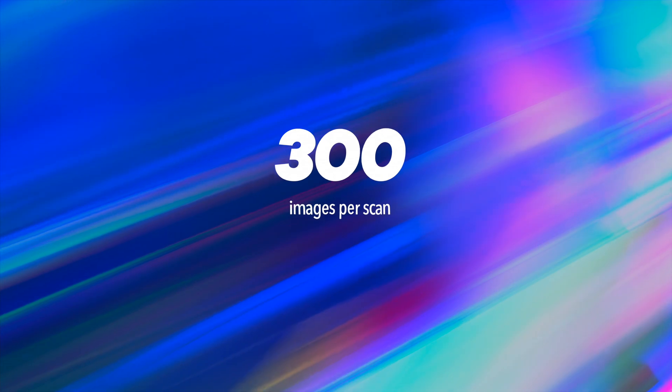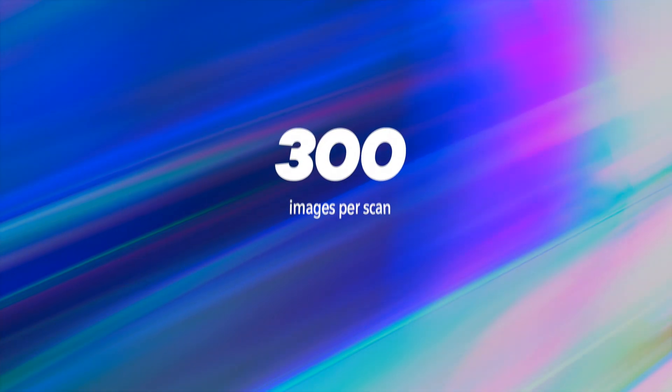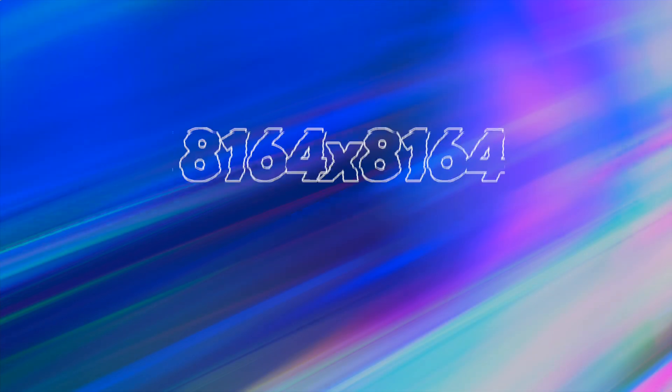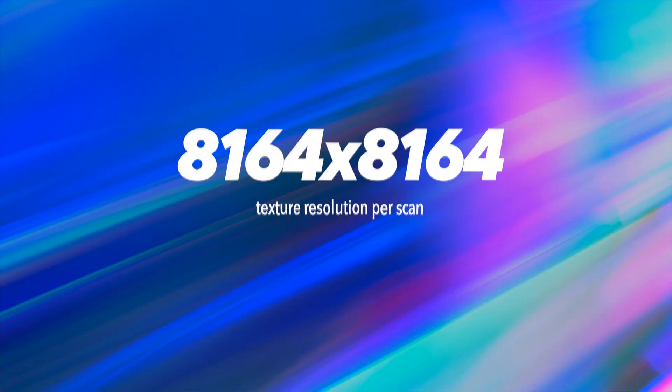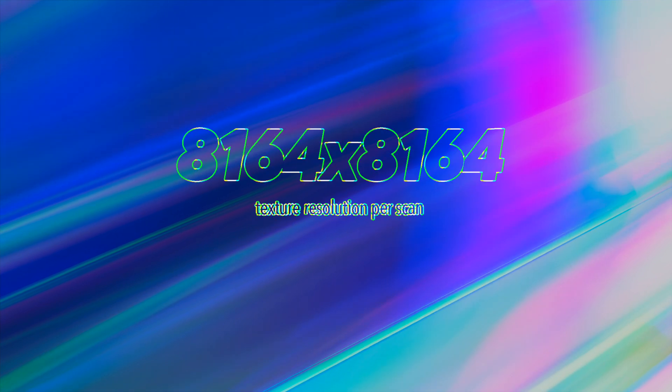I'm happy to say that all of the major issues have been addressed. We can now use up to 300 images compared to the previous limit of 200 — a 50% improvement. Textures now support 8K resolution compared to the earlier 4K, and as you'll see in a bit, this makes a huge difference.